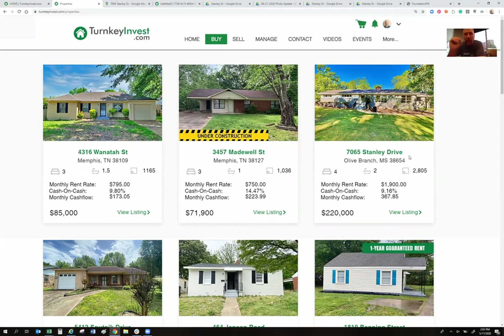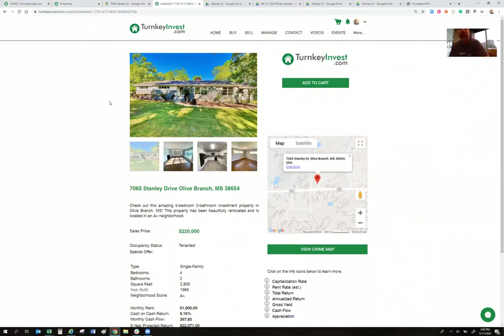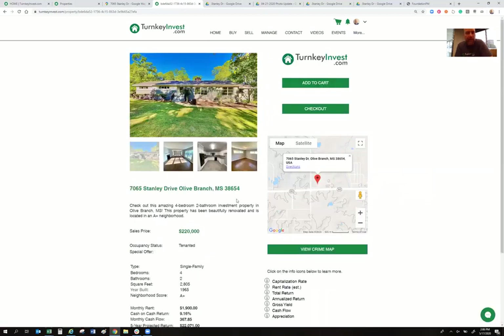7065 Stanley Drive in Olive Branch, Mississippi is the house we're looking at today — a four-bedroom, two-bath, 2,800 square foot home. Right there on the main page I try to give you enough information to see if it's worth a deep dive without overloading you. As an investor, you'd want to know the rent, the sales price, cash on cash return, and monthly cash flow. You click view listing and it takes you to a deeper page where you can add it to your cart and check out.